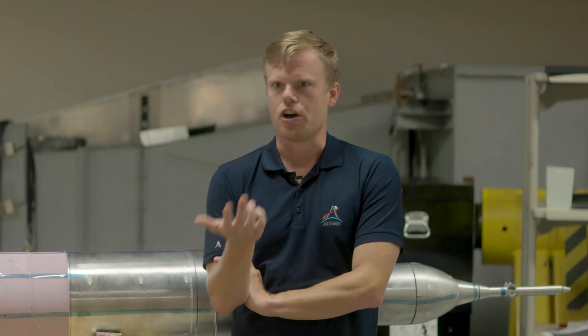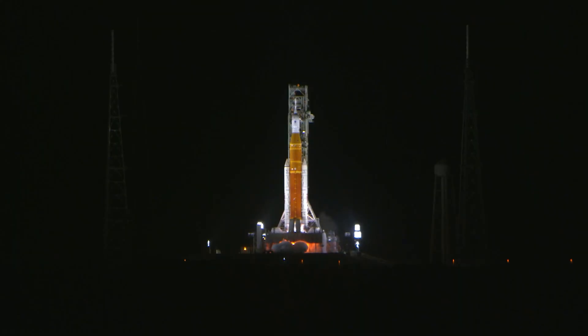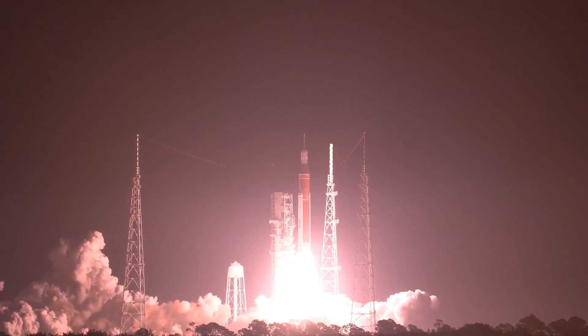The launch countdown happens, we're a go, and it's 10 minutes left. We're scrambling out of the building to run with the rest of the folks at 2 a.m. in the morning to try to get the best view we can. For these first 80 seconds, it's a white-knuckle experience.